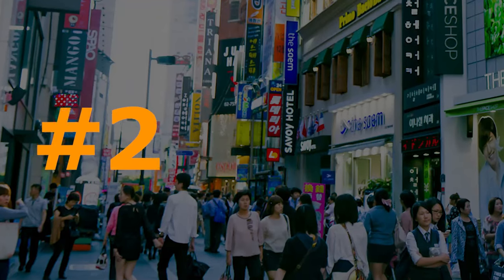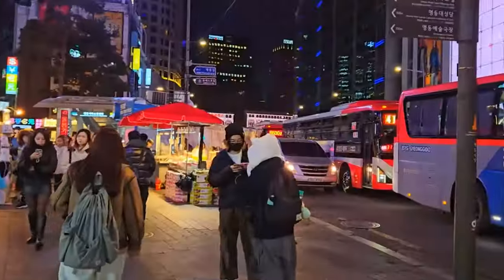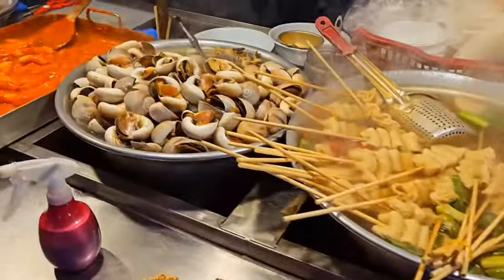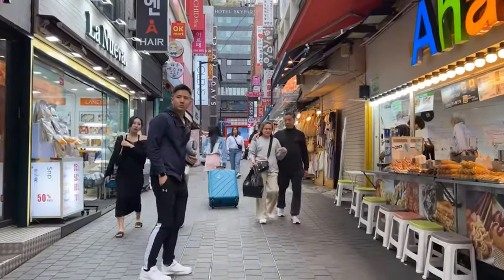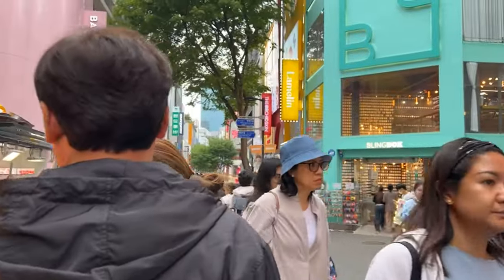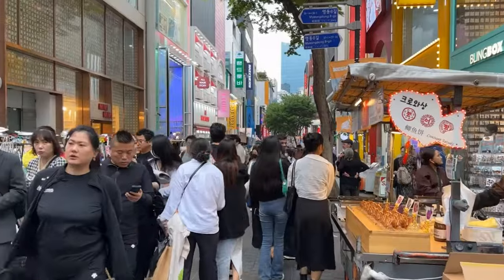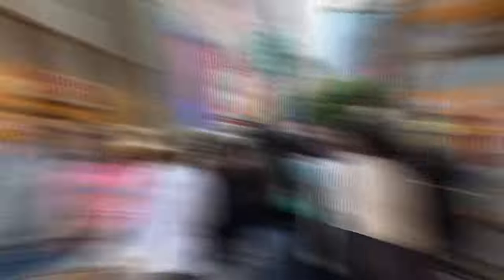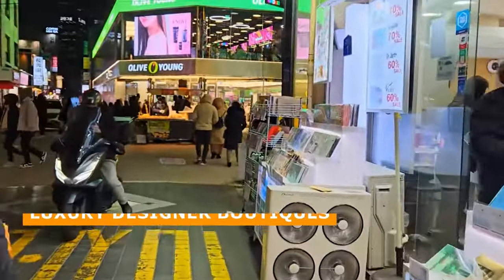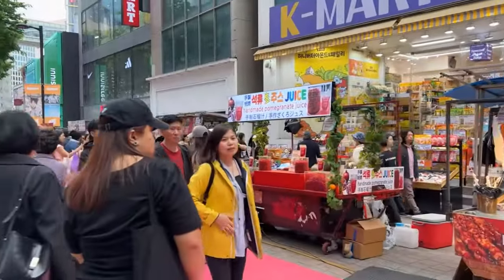Number 2: Myeongdong. Myeongdong is Seoul's premier shopping and cultural district. This business hub is a destination that should not be missed for anyone looking to experience the best of Korean retail and culture. The busy neighborhood attracts 2 million visitors daily and offers unparalleled diverse shopping options, from luxury designer boutiques to affordable street fashion — something for every style and budget.